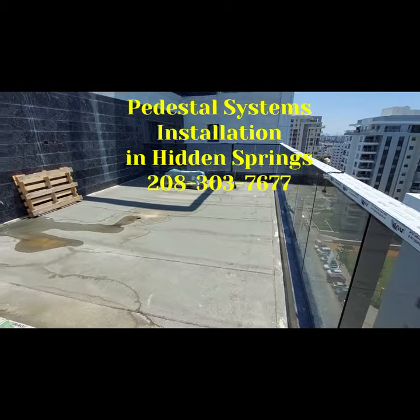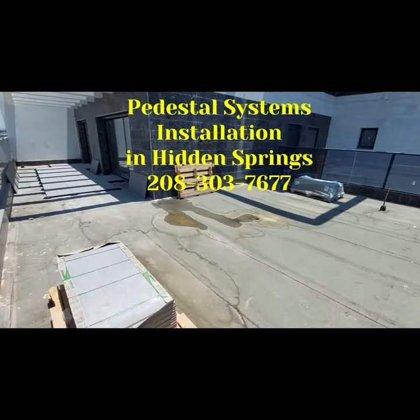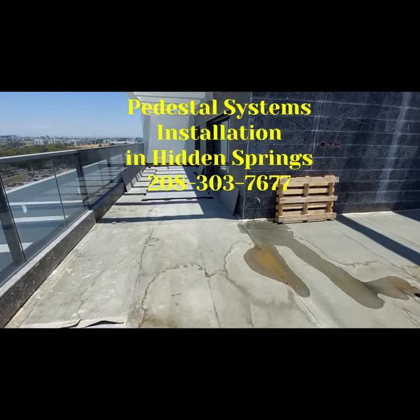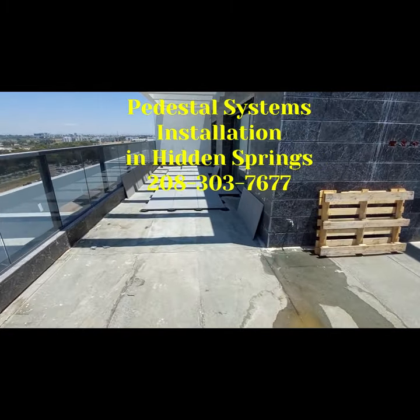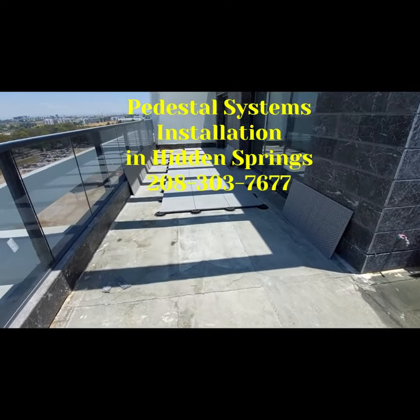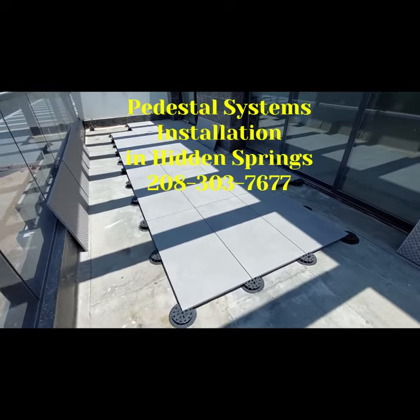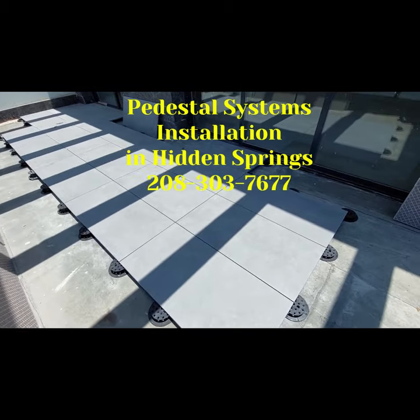Pedestal Flooring Installation in Hidden Springs — Professional and Quality Service. Do you need professional pedestal flooring installation in Hidden Springs? MP Plus specializes in installing Boussone pedestal systems, providing high-quality and durable flooring solutions for residential and commercial projects.